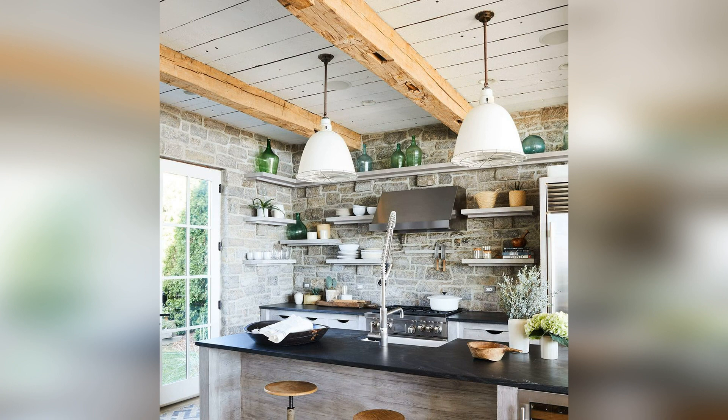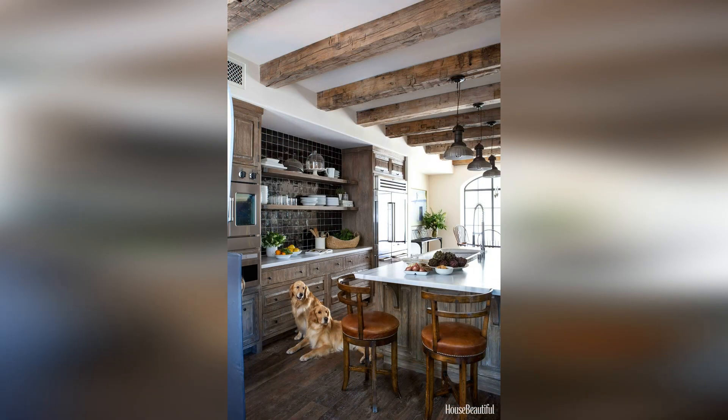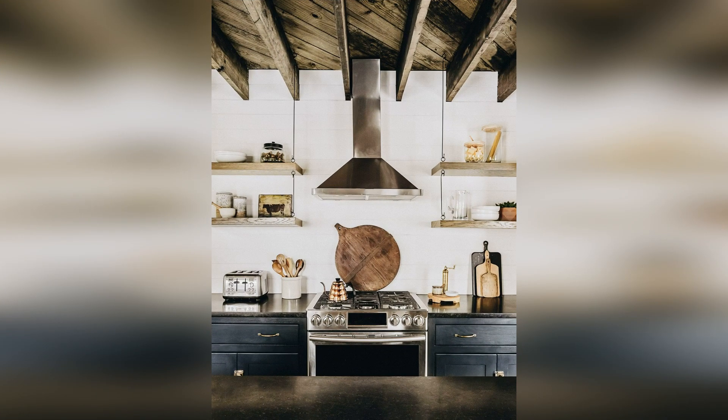The earliest kitchens came together slowly, with cupboards, workstations, and fixtures added at different times. These homeowners achieved a similar built-over-time look in their new kitchen by opting for different weathered cabinetry finishes, a mix of cabinet styles, and two types of countertops. Rustic ceiling beams, foot-worn stone floors, and antiqued plaster walls complete the old-world composition.